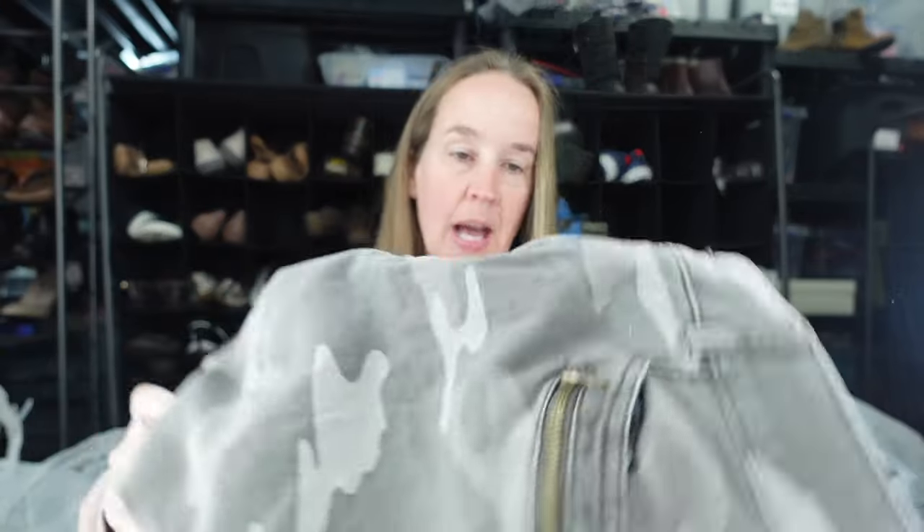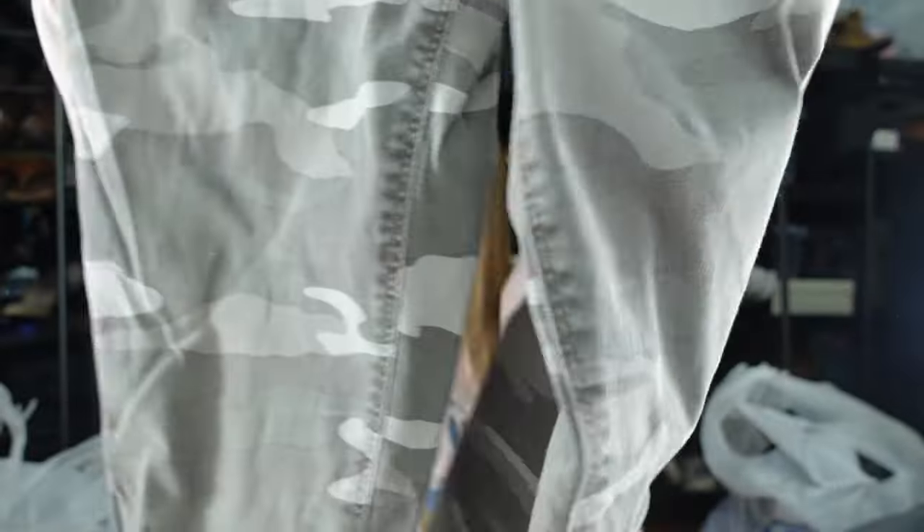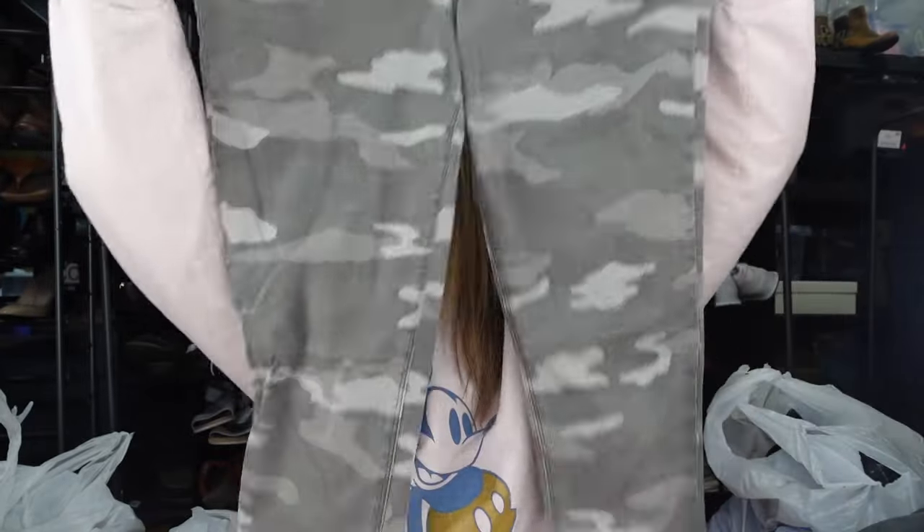We have a pair of camo Democracy jeans — size 12 AB Technology, skinny. I think they have a lot of stretch, which is why people like them. I just know they sell well for me.